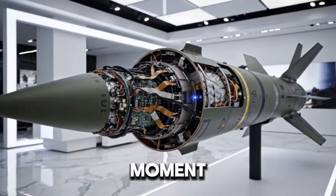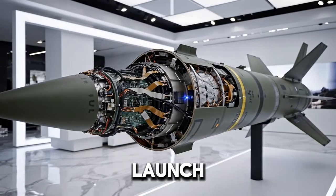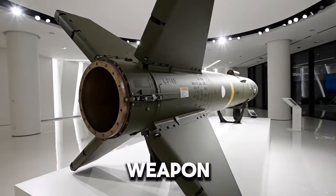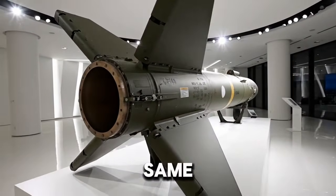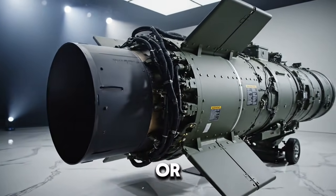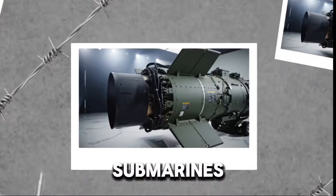Think about that for a moment — a submarine hunter that begins its journey in the air. VL-ASROC stands for Vertical Launch Anti-Submarine Rocket. The RUM-139 is the modern version used by the United States Navy and its allies. It is designed to be launched from surface warships, especially destroyers and cruisers equipped with the MK-41 Vertical Launch System. The same launch cells that fire air defense missiles and land attack weapons can also fire a submarine hunter, with everything hidden below the deck — waiting silently, just like the submarines it hunts.